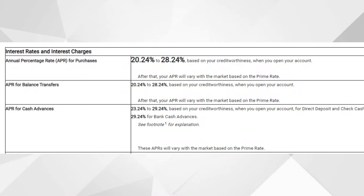Now let's dive into the APR and fees. Your purchase APR will be anywhere between 20.24% and 28.24% based on your creditworthiness. Balance transfers carry the same interest rate — 20.24% to 28.24%. This is a pretty high rate; you're not receiving a promotional 0% offer like you see with other cards for 12 to 18 months, so it probably won't make a lot of sense to do a balance transfer with this card right away.